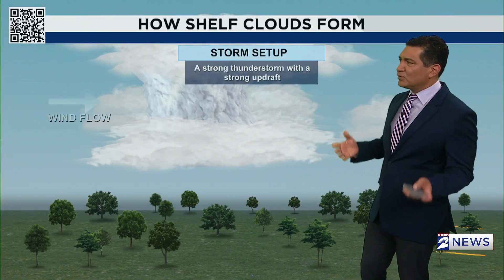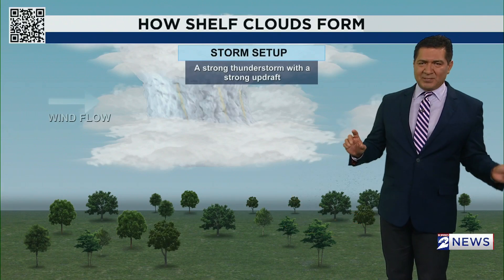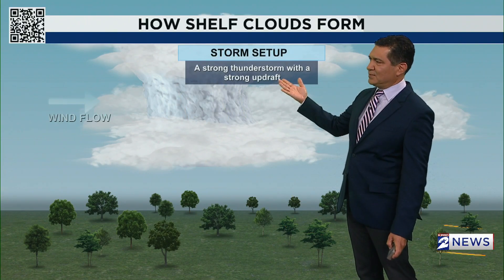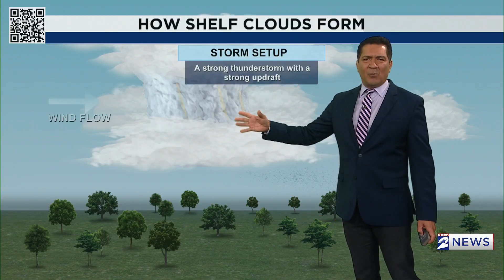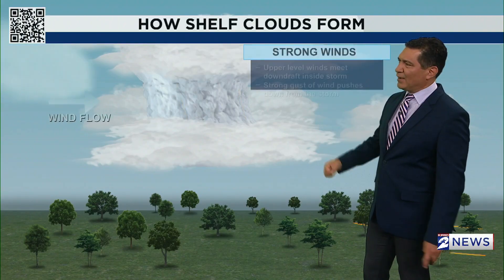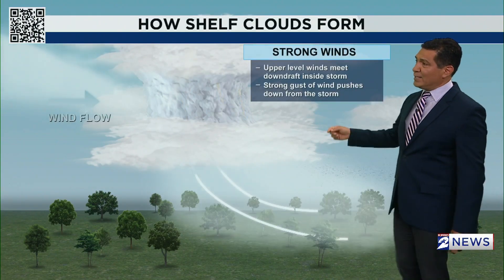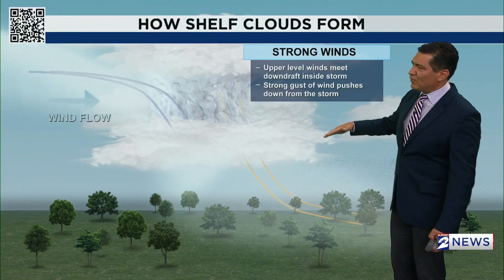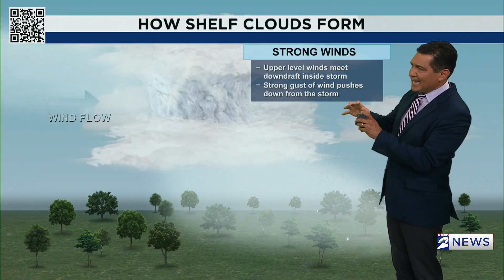So here's how they form. You've got to start with the storm setup. The number one ingredient you need are strong updrafts. That's why you almost always get at least small hail with these, because of that strong updraft. The second thing you need is strong winds, so you've got that wind flow coming in, and that upper-level wind meets the downdraft inside the storm.